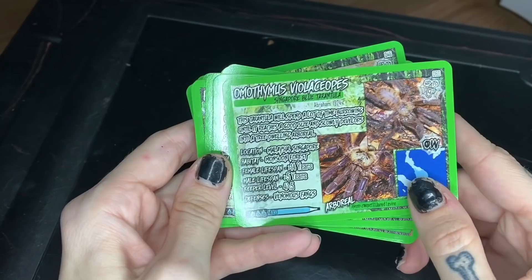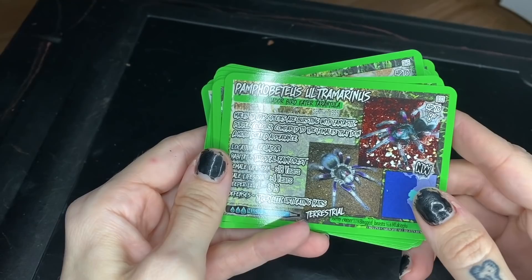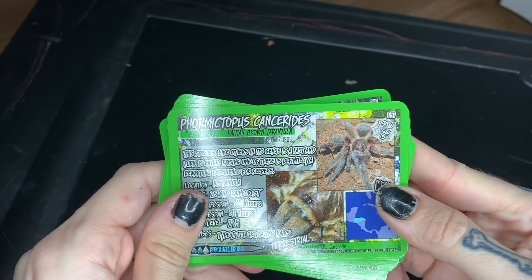Omothymus violaceopes - Singapore blue; nope. O. philippinus - nope. Pamphobeteus antinous - steely blue-legged tarantula; don't have it. Pamphobeteus ultramarinus - definitely on my wish list, definitely drooling over this species - as you can see they are absolutely beautiful, right up my alley.